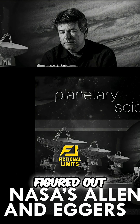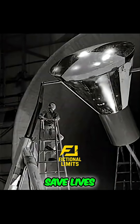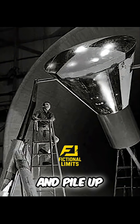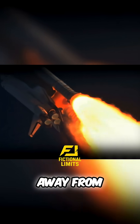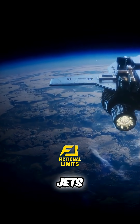NASA's Allen and Eggers figured out the secret back in the 1950s: blunt shapes save lives. A rounded heat shield makes air slow down and pile up, forming a cushion that pushes the hottest plasma away from the vehicle. That's why real spacecraft look like flying saucers, not fighter jets.